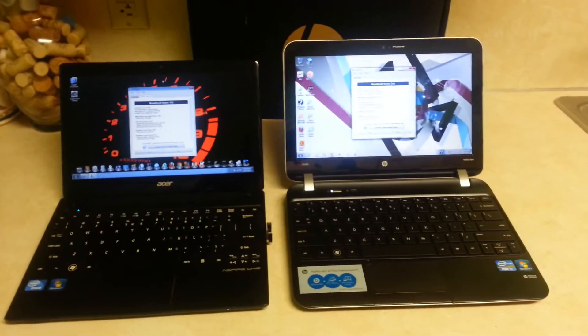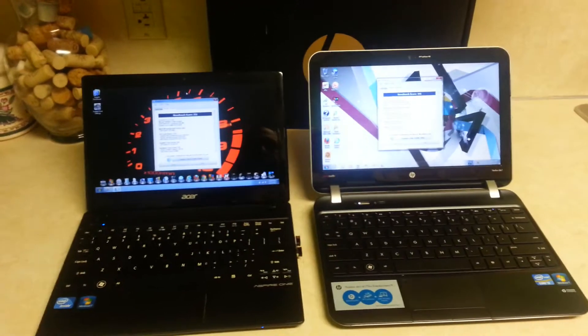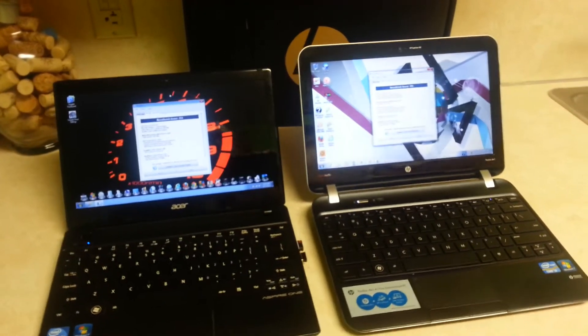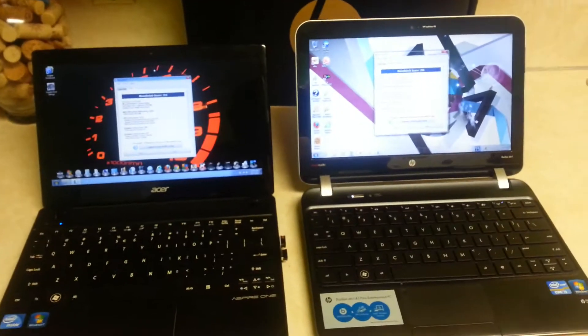So let me go over some results from a benchmarking test, and then I'm going to give you a tour around the computers, and we're going to do some 1080p video, browsing experience, and I'll show you the Windows experience.